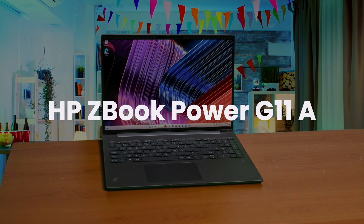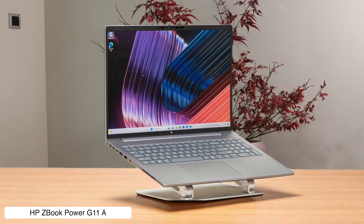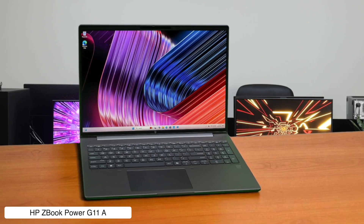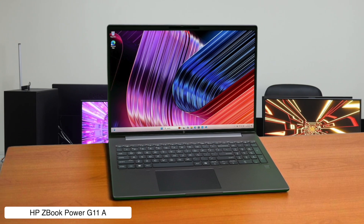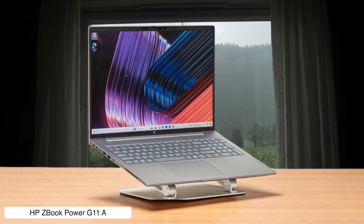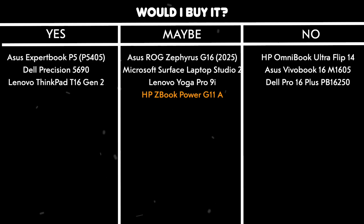HP ZBook Power G11a. This thing is an absolute monster, built for serious professional work like AI development and 3D modeling, with options for insane amounts of RAM and storage — up to 64GB and 8TB respectively. It's so powerful it makes the other laptops look like children's toys. But it's also total overkill and probably costs a fortune if you're just a web or app developer who doesn't need to render the next Pixar movie. Would I buy it? Maybe, if my company was paying for it and I wanted to flex on everyone by compiling my entire operating system in 5 seconds flat.